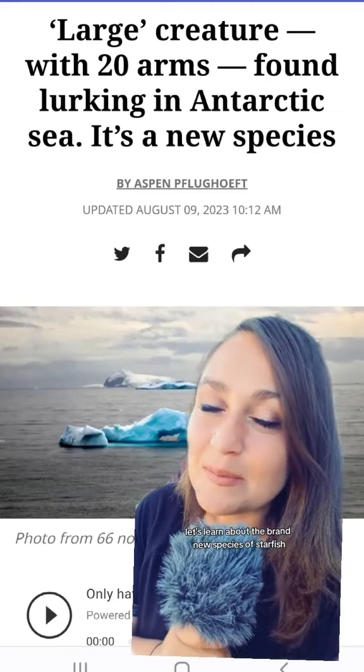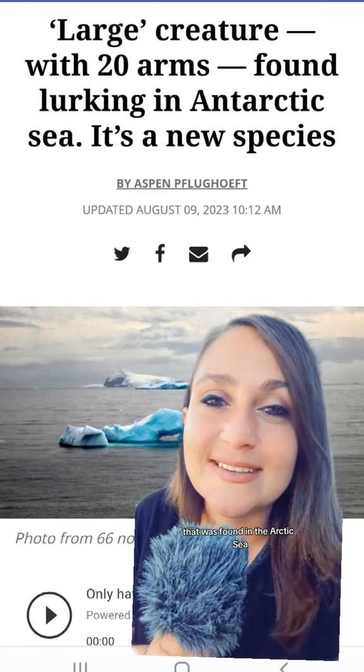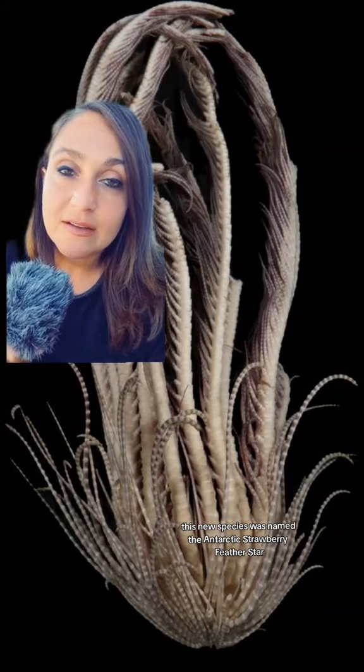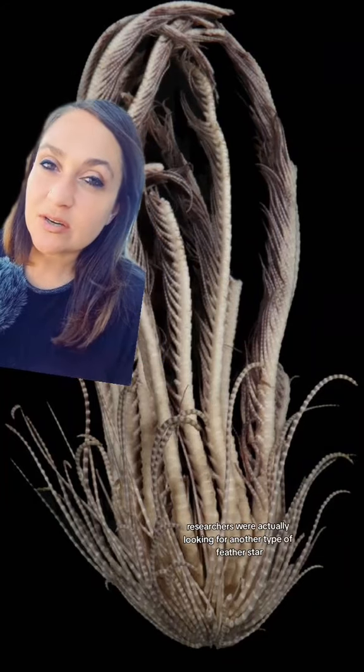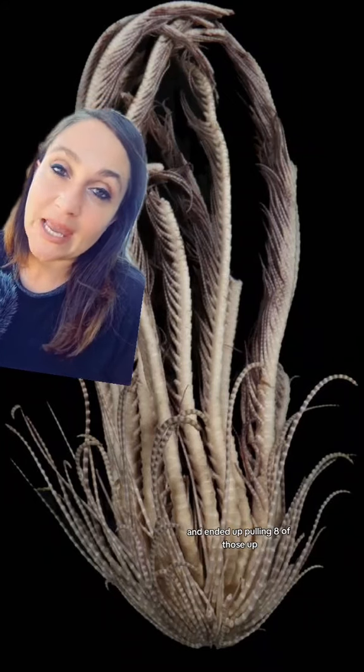Let's learn about the brand new species of starfish that was found in the Antarctic Sea. This new species was named the Antarctic Strawberry Feather Star. Researchers were actually looking for another type of feather star and ended up pulling eight of those up and then one of these guys.